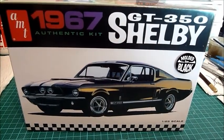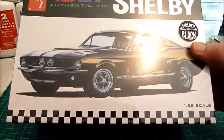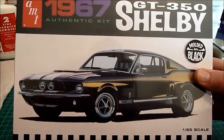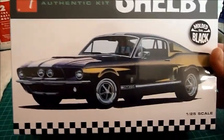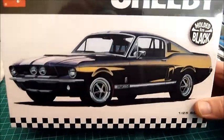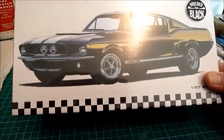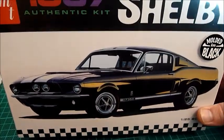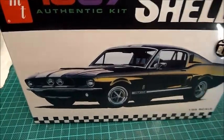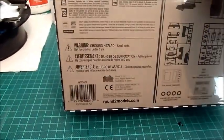Alright, welcome back. Now this is the kit that I'll be doing for the build off — Shelby GT350, 1967, AMT kit. Going in the custom class of course. I can't do anything stock, box stock. I tried but it just doesn't work for me. As you can see, still sealed.